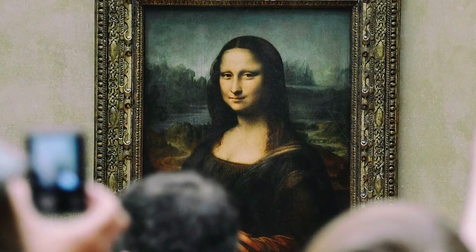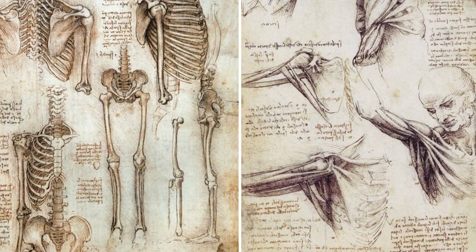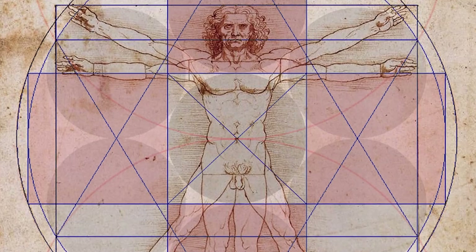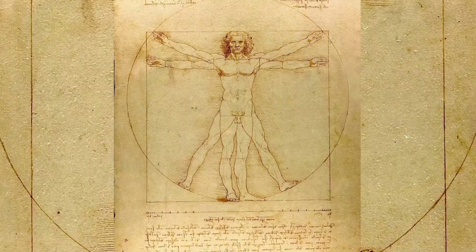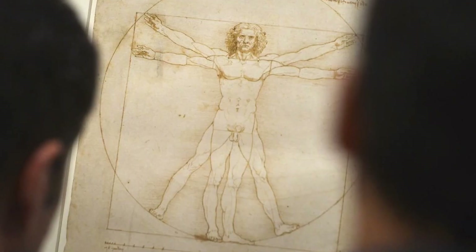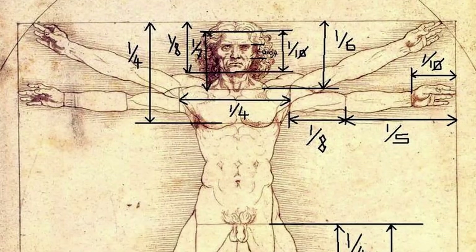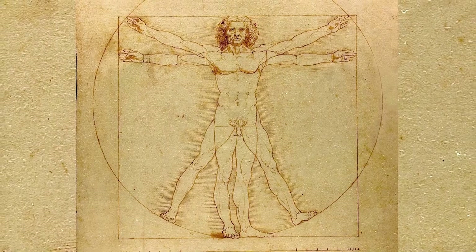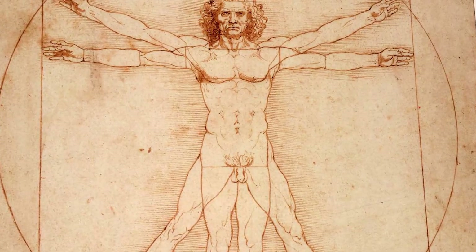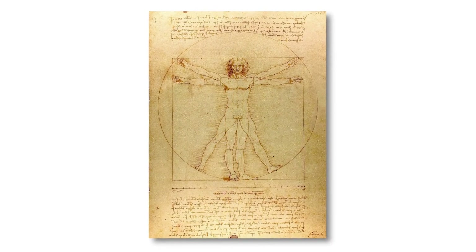Next time you see a work of art or a scientific illustration, think about how the two disciplines intersect. How does an understanding of the body, proportions, or geometry inform the work? In short, Vitruvian Man by Leonardo da Vinci is more than just a drawing of the human figure. It's a profound statement on the interconnectedness of all things, the beauty of proportion, and the unity between art and science. By placing the human body within the circle and square, Leonardo created a powerful symbol of humanity's place in the cosmos — a legacy that continues to inspire and fascinate us centuries later.